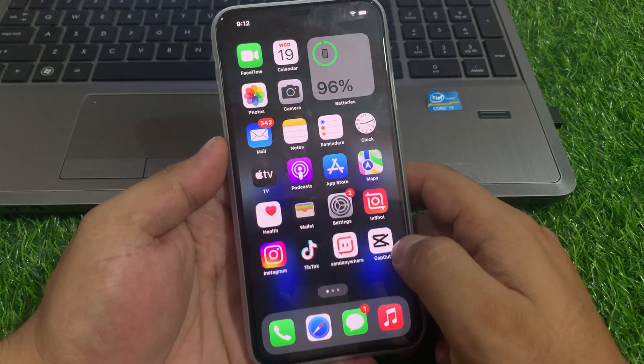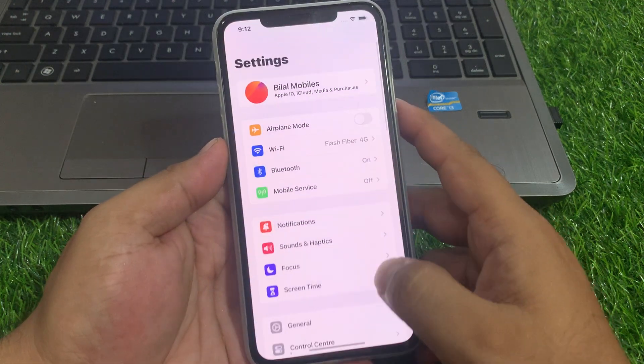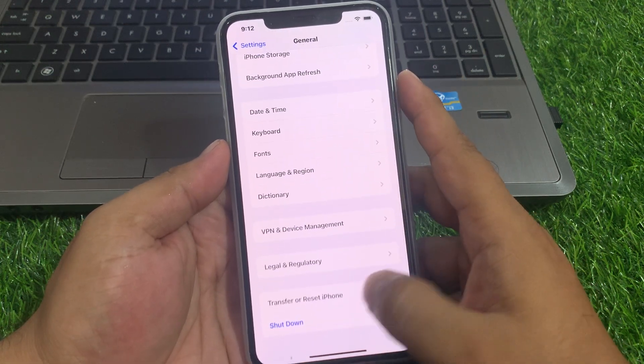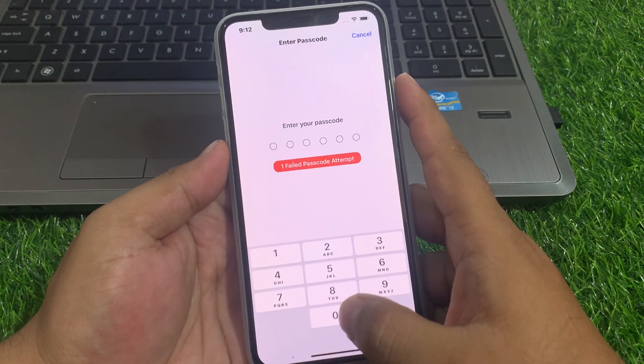If solution number three is not working on your iPhone, simply reset all settings. Tap on Settings, tap on General, scroll up to find Transfer or Reset, tap on Reset, then tap Reset All Settings, and enter your iPhone passcode.